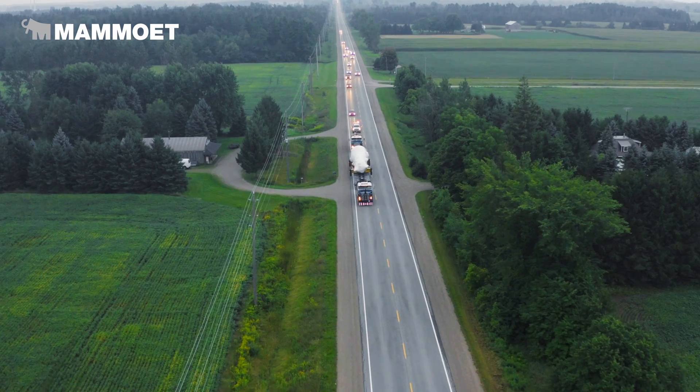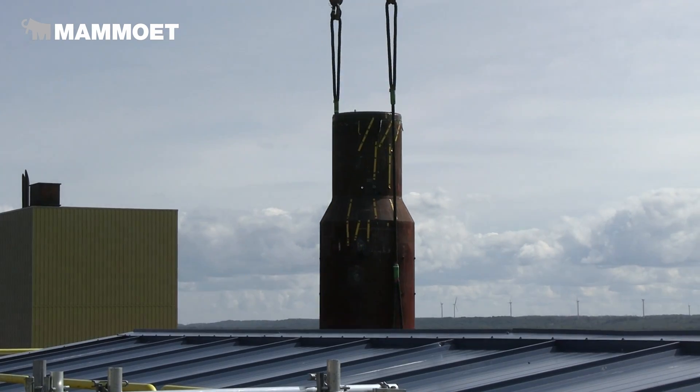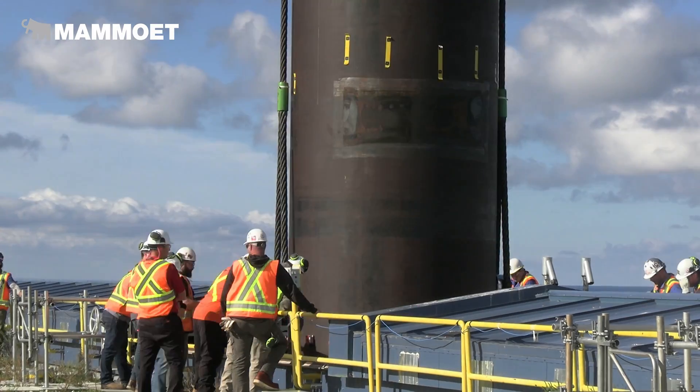A lot goes into these lifts, and a lot goes into getting all this equipment here. There are thousands of people in order to line everything up and make it work for this lift.